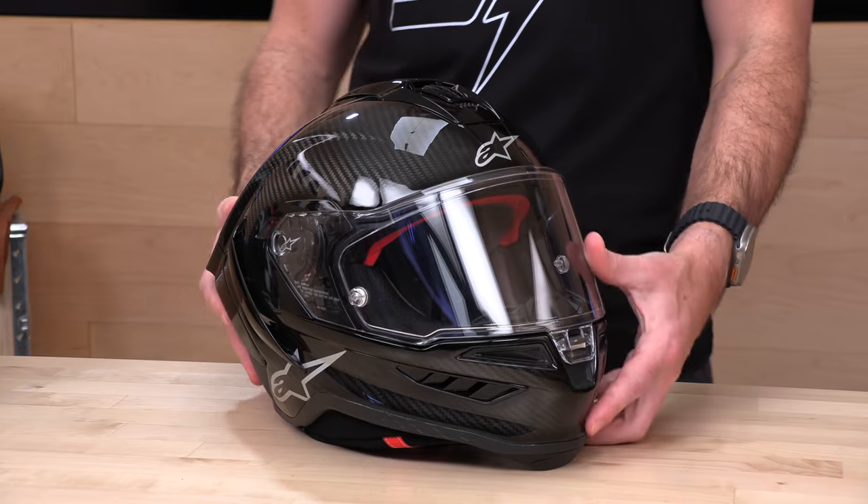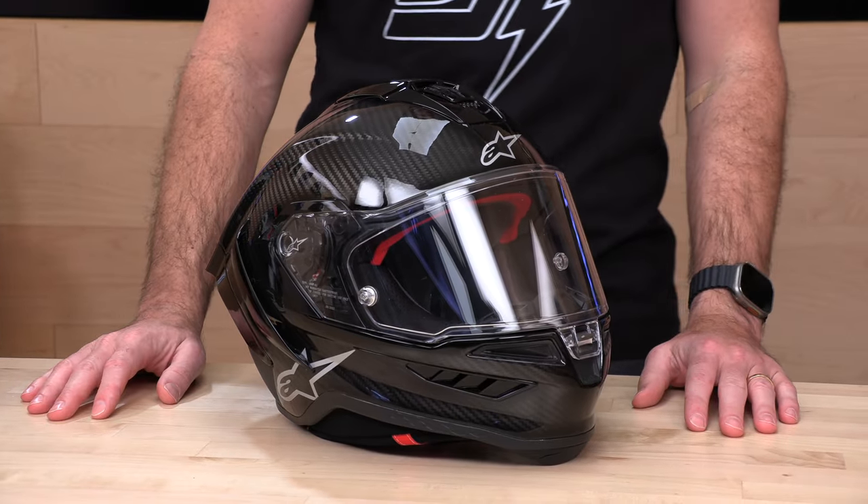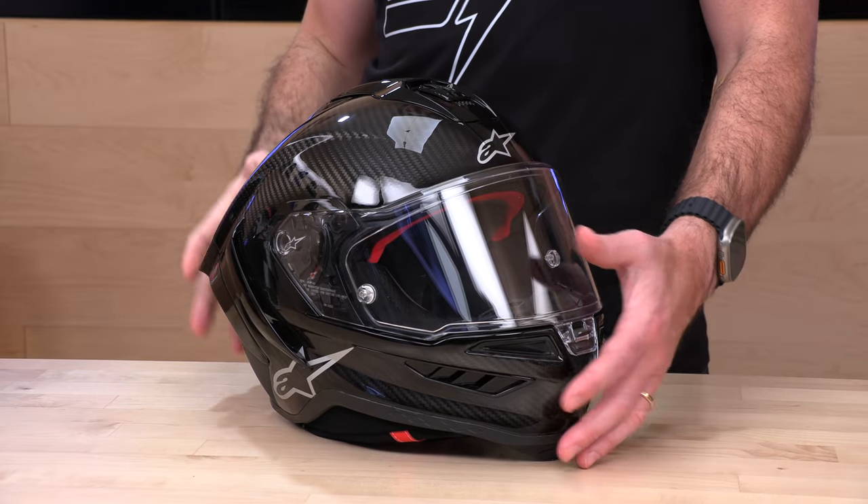Helmets have a comma in the price tag now if you want the best ones — that's just how it's going. Everything's getting more expensive, but I will say this thing is checking off every single box. They were relentless; there's hardly a stone unturned here. Now let's get into it.